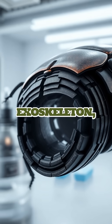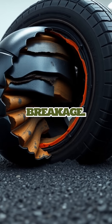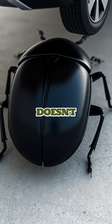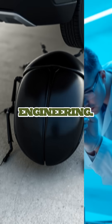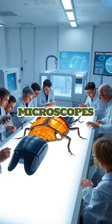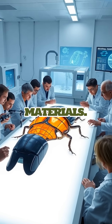The secret lies in the beetle's exoskeleton, which is made up of layered structures that disperse pressure and prevent breakage. When a car tire rolls over this resilient insect, the shell bends but doesn't shatter — a feat of nature's engineering. Researchers have been examining these structures under powerful microscopes to understand just how they work, hoping to replicate their durability in man-made materials.